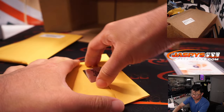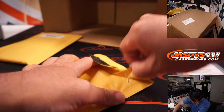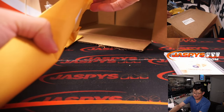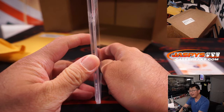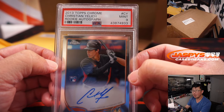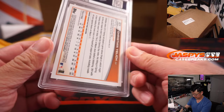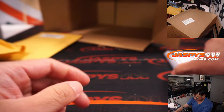Next up is another graded card. Looks like another autograph here. It's rookie Christian Jelic from 2013 Topps Chrome — Jelic rookie autograph, PSA 9. Nice.